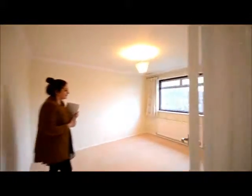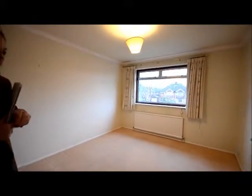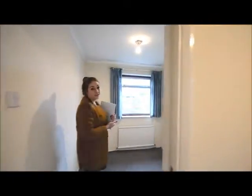Through to the second bedroom — another double room, good size. And then through onto the final bedroom, which is just a box room, which would be perfect for children.